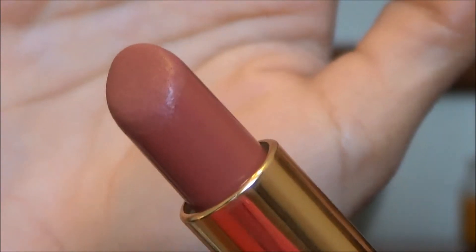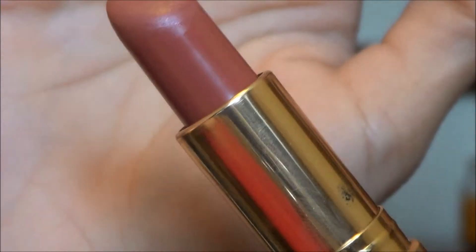Now for some Strawberry Chapstick and Revlon's Blushing Nude Lipstick, which is an amazing dark nude shade and it's my favorite lipstick at the moment. And that's my finished everyday makeup look. Thanks for watching guys, see you later.